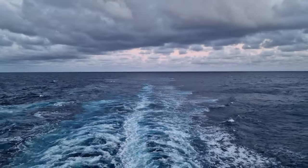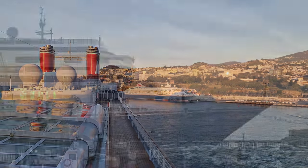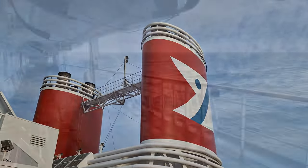Hey everyone, and welcome back to Cruising with Matthew. In this video, I'm going to tell you all about Fred Olsen's Belletta, which I sailed on as part of a gifted media trip in November 2023.